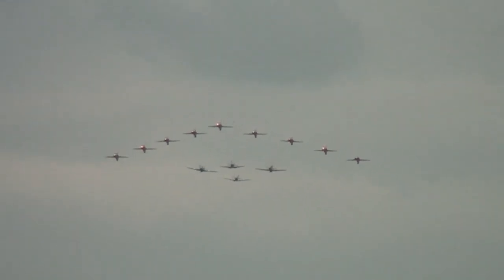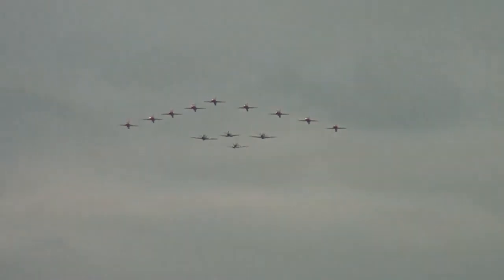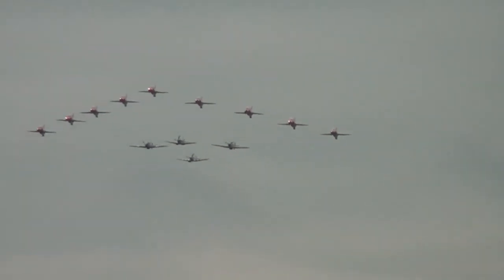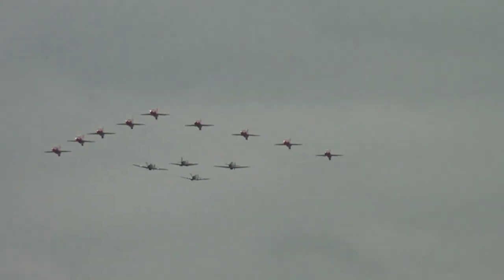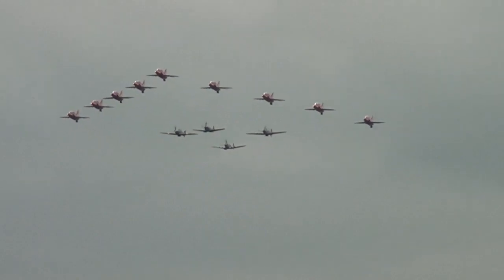Please look to your right, get your cameras ready — this is a very special moment. You can see two Hurricanes and two Spitfires of the Battle of Britain Memorial Flight in formation with the Royal Air Force aerobatic team. Now I'm going to be quiet so you can hear the fantastic sound of these engines in formation.